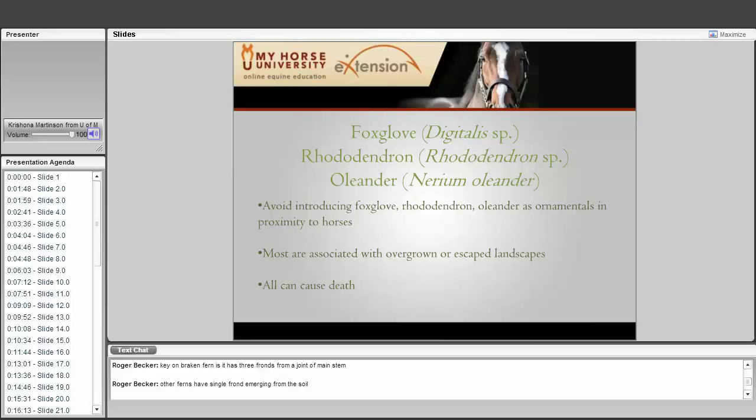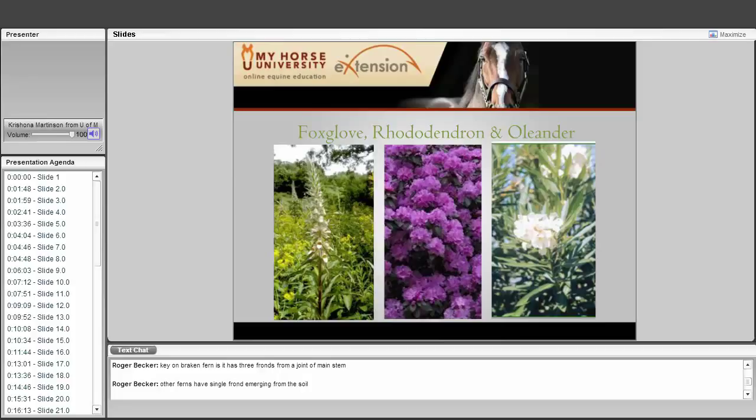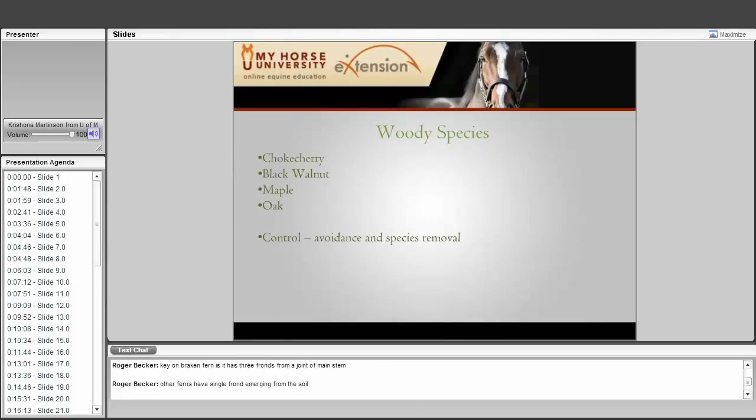Foxglove, rhododendron, and oleander all fit into a similar category. The key is to avoid planting any of these near your house or horse barn — they are extremely poisonous to several species of livestock, and oleander is even toxic to humans. A lot of people have problems because a neighbor trims their shrubs and tosses the clippings over the fence to your horse. The horse eats them and unfortunately the outcome is death. Foxglove is more of a flowering type, while rhododendron and oleander are shrubby or small trees. Azalea is in the same family as rhododendron and should also be avoided completely.